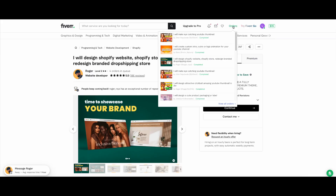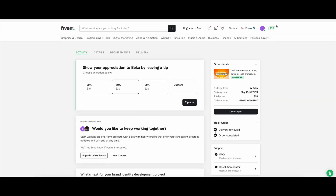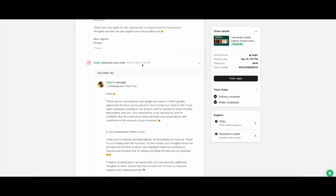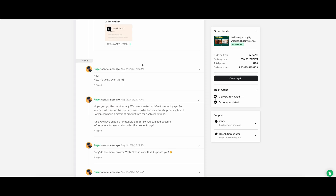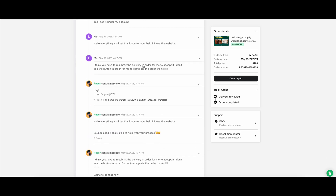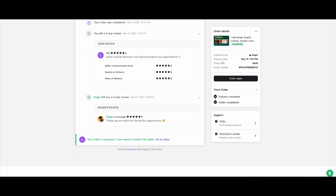I ended up going with the standard plan which was four hundred dollars on a 10-day delivery, and it was amazing. As you can see, I do tons of orders with Fiverr. This is Roger — we went back and forth quite a bit. I didn't have photo shoot pictures, just my brand identity and colors, and Roger was still able to deliver. We went through a lot of revisions, but overall the experience was amazing.